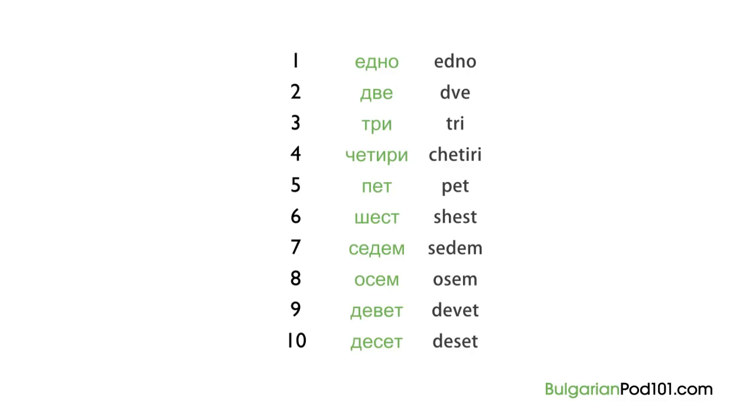Ok, now repeat after me. I will say the numbers and give you time to repeat each one. Едно, две, три, четири, пет, шест, седем, осем, девет, десет.